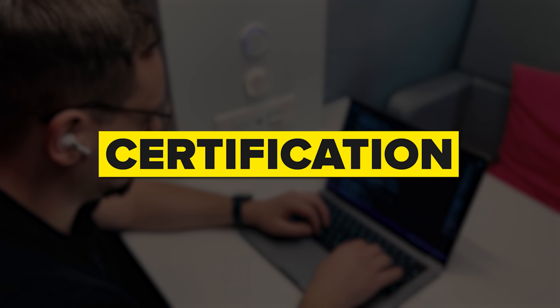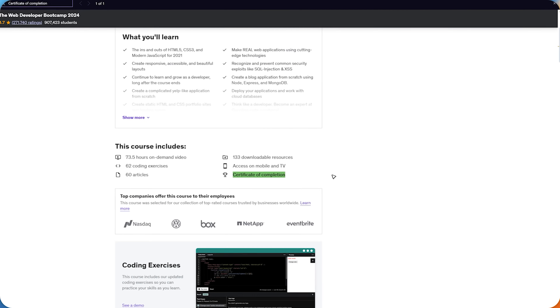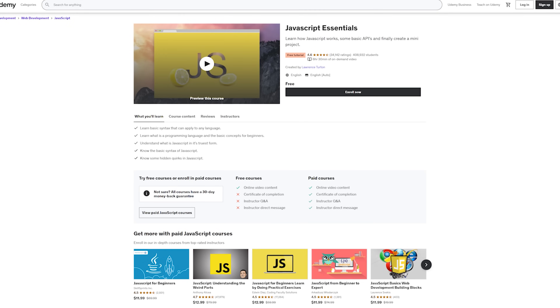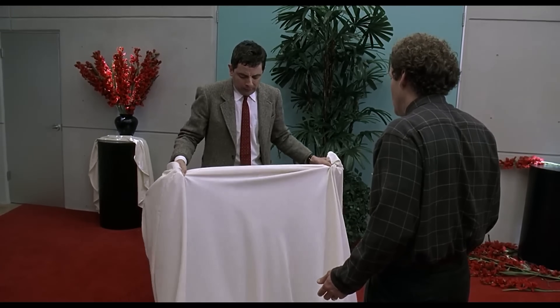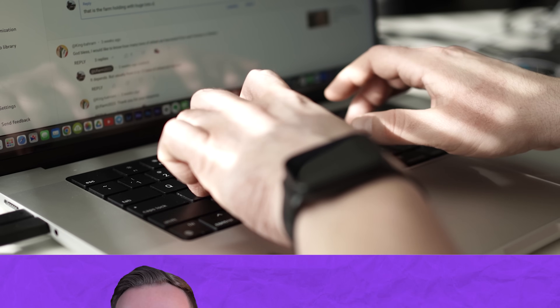Now let's talk about certification. Udemy does offer certificates of completion, but there are a couple of things to keep in mind. First, you can only get a certificate for a paid course — free courses do not offer this option. Second, Udemy isn't an accredited institution, so while their certificates show off your hard work and newly acquired skills, they likely won't be recognized by colleges or employers. But it's the experience and knowledge you get that truly matters.